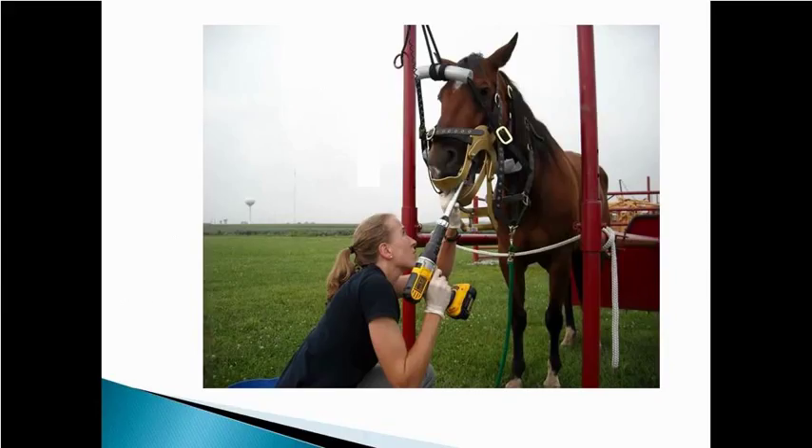Here's a pretty typical floating procedure with a horse in stocks, using a power float to balance those teeth out.